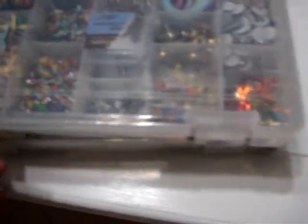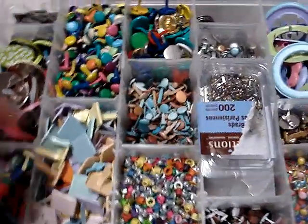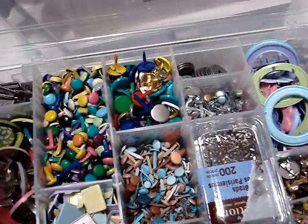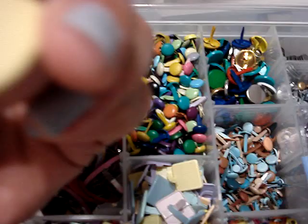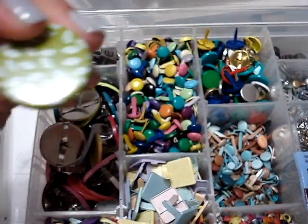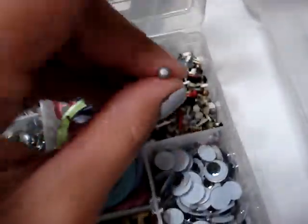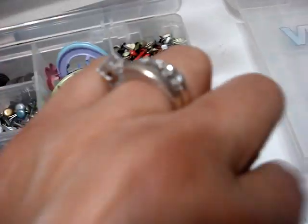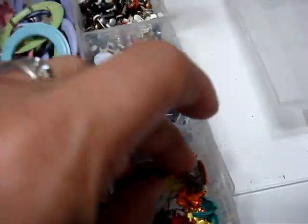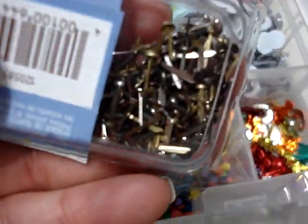More brads, as you guys can see. I have all different types — squares, stars, and these that are plain, but I also have ones with little leaves on them. I have hearts, little tiny ones, leaves, and fish. These are really really tiny baby ones.